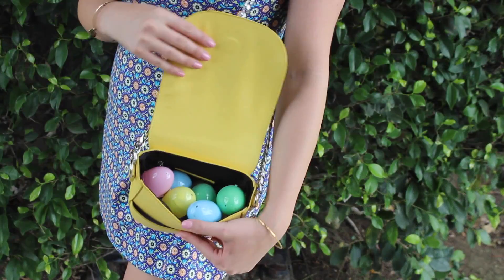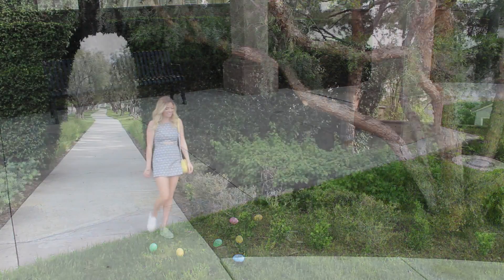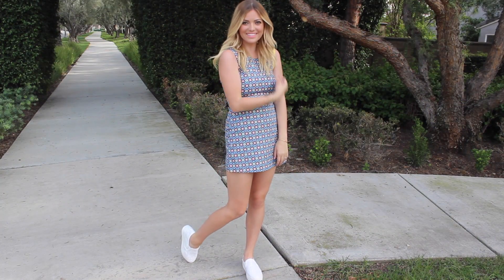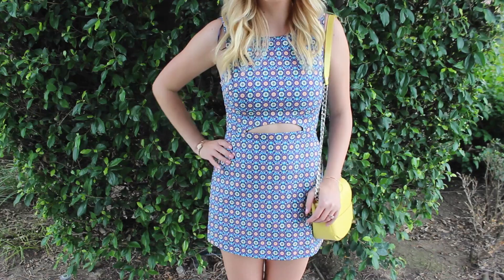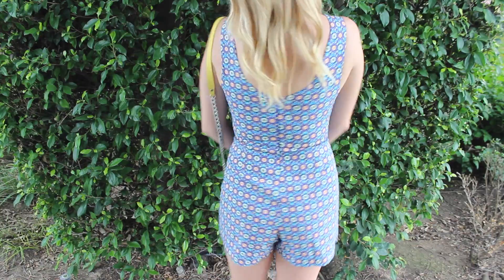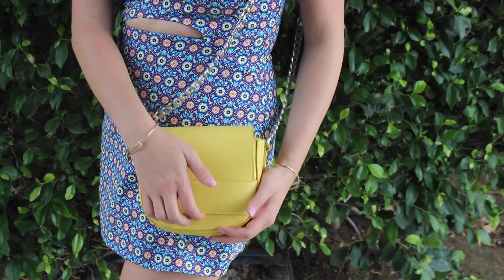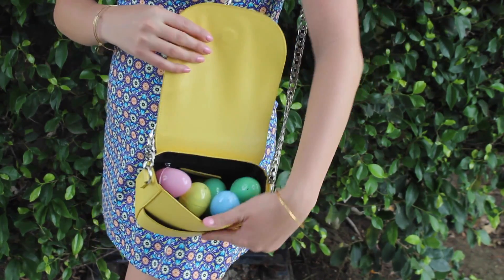This next outfit is probably my favorite because it's super comfortable but still really stylish and has a retro feel to it. It looks like a dress in the front but it's actually a romper — I got it at Zara and I love the pattern. It has a bunch of little colorful dots on it that kind of look like little Easter eggs. The cutout in the front just breaks up the pattern, which is super cute. I threw on this yellow crossbody bag I got at Forever 21 to bring out the color in the pattern — and it's perfect for storing your Easter eggs!